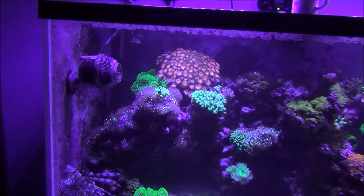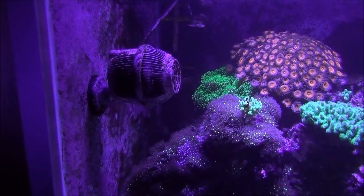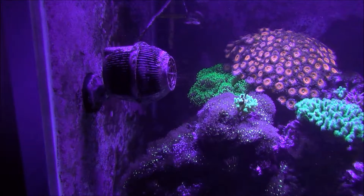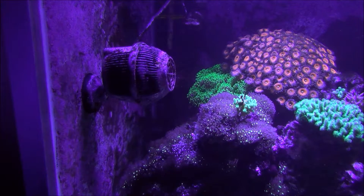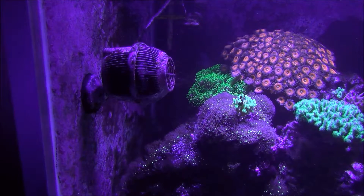First thing I do is take off my powerheads and just clean them off real good. Take them apart, make sure there's no grit or sand inside of the motor. Just clean it out real good. You should probably do that every month, at least every month.